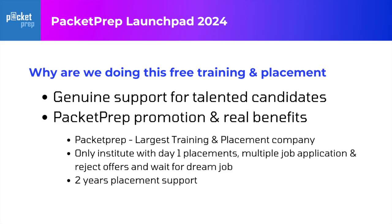Most institutes actually stop you once you get a job offer. If you get a three-lakh job offer but you want to go for a six-lakh job, they will not send you further. Even colleges have a lot of restrictions. Unlike that, in Packet Prep we don't stop you from any job. If you want to reject an offer, you can go for the next company. You can apply for multiple roles and multiple jobs. There is no limit on number of jobs or number of offers.